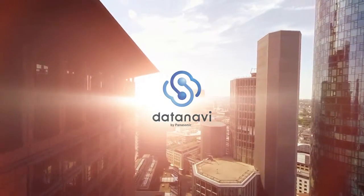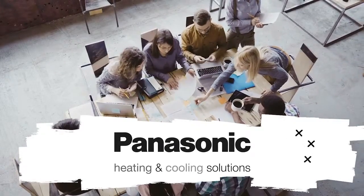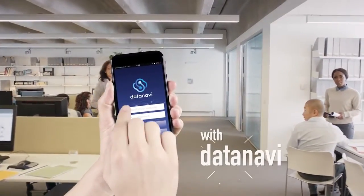DataNavi by Panasonic. Panasonic heating and cooling solutions, now taking you to the next level with DataNavi.